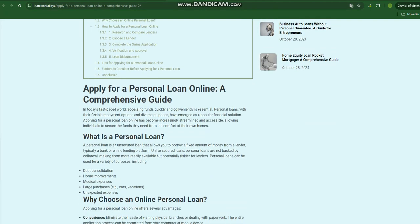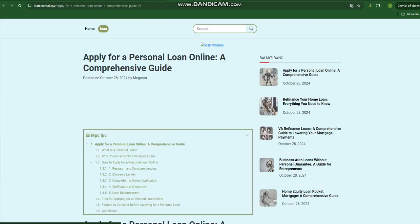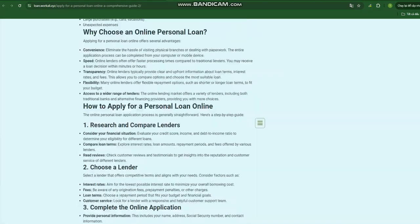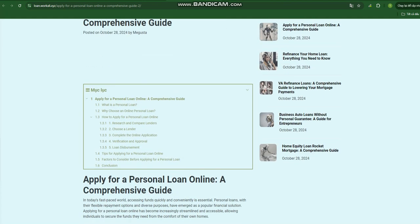Transparency: online lenders typically provide clear and upfront information about loan terms, interest rates, and fees, allowing you to compare options and choose the most suitable loan. Flexibility: many online lenders offer flexible repayment options, such as shorter or longer loan terms, to fit your budget. Access to a wider range of lenders: the online lending market offers a variety of lenders, including both traditional banks and alternative financing providers, giving you more choices.